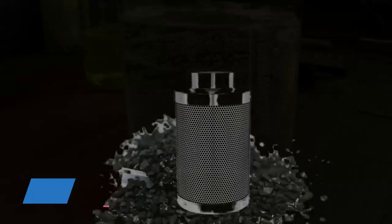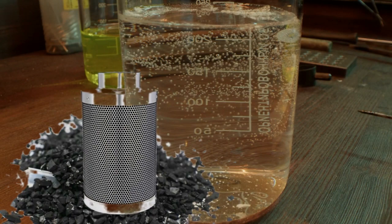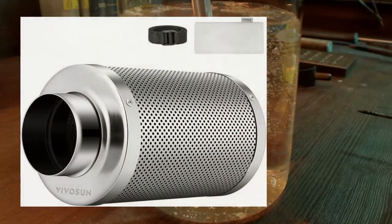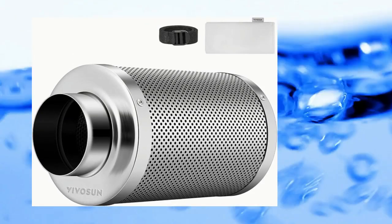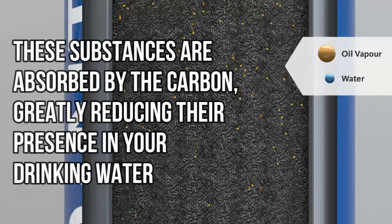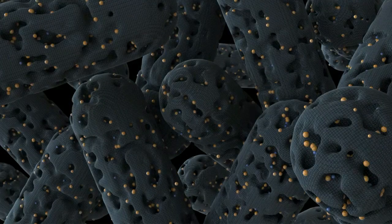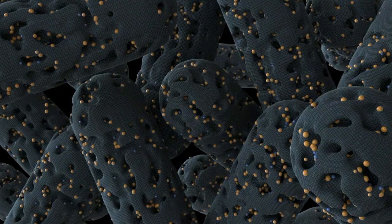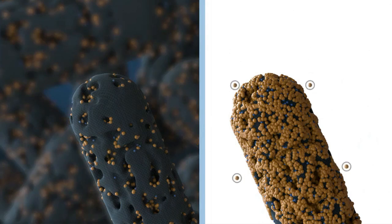Number two: removal of contaminants. Activated carbon filters are highly effective at reducing a wide range of contaminants. Chemicals: these filters excel at removing volatile organic compounds (VOCs) such as benzene and toluene, as well as other harmful chemicals like pesticides and herbicides that can infiltrate water supplies. Chlorine and chloramine: these substances are absorbed by the carbon, greatly reducing their presence in your drinking water. Metals: while not primarily designed for metal removal, certain types of activated carbon filters can reduce lead and other heavy metals through a combination of adsorption and catalytic reduction. The versatility in removing a variety of contaminants makes these filters particularly valuable for enhancing overall water safety.